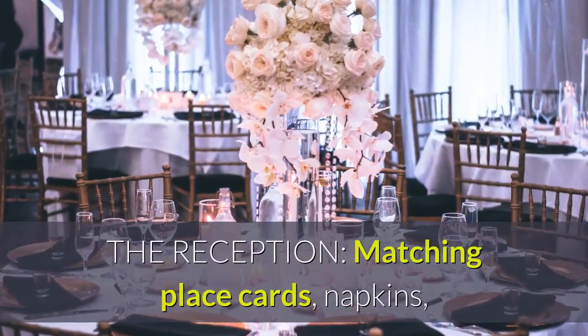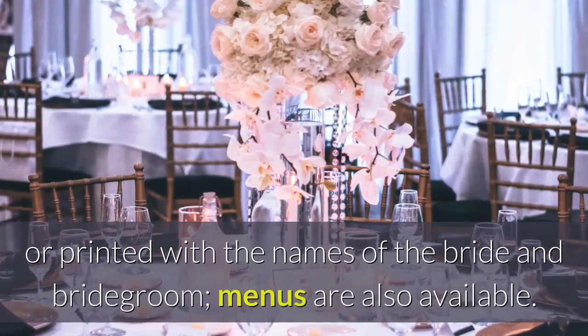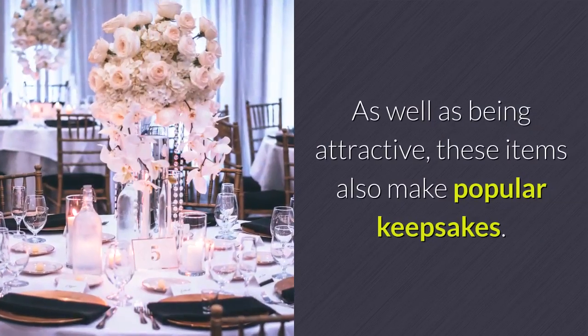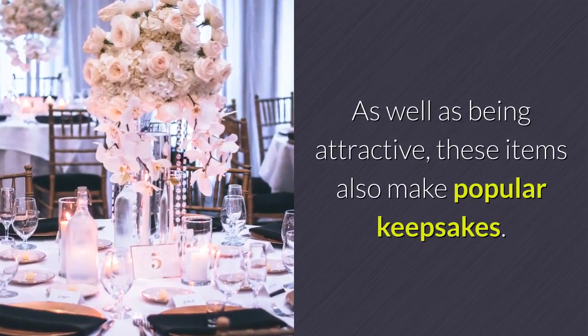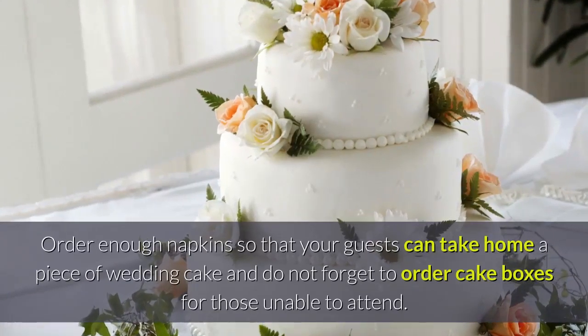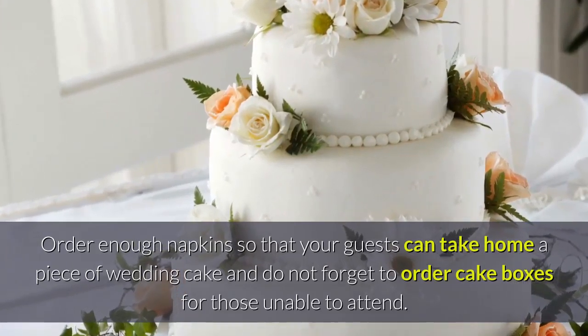The reception: matching place cards, napkins, book matches, and wedding scrolls are provided plain or printed with the names of the bride and bridegroom; menus are also available. As well as being attractive, these items also make popular keepsakes. Order enough napkins so that your guests can take home a piece of wedding cake, and do not forget to order cake boxes for those unable to attend.